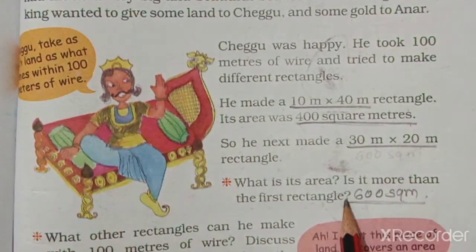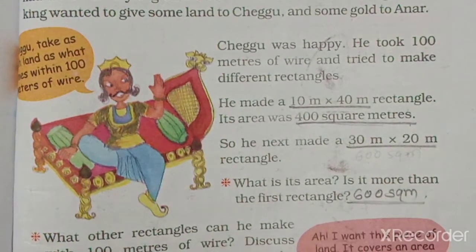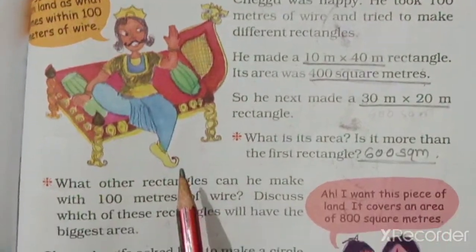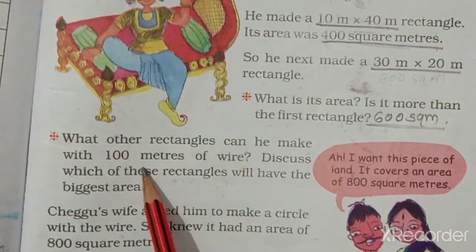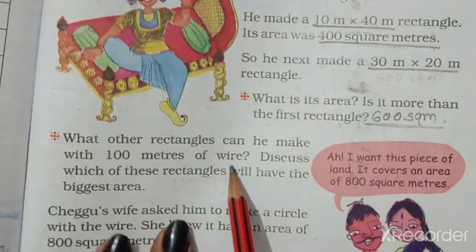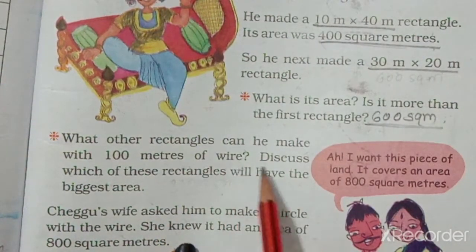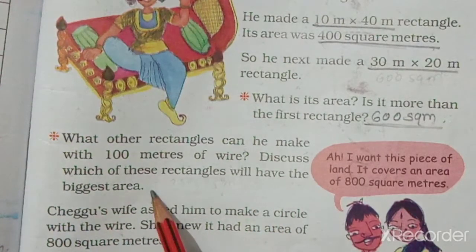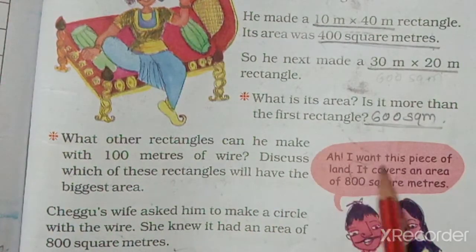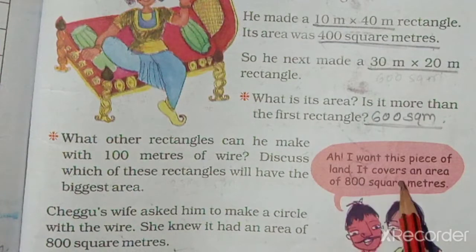The second area of 600 square meters is more than the first rectangle's 400 square meters. Then, what other rectangles can he make with 100 meters of wire? Discuss which of these rectangles will have the biggest area.